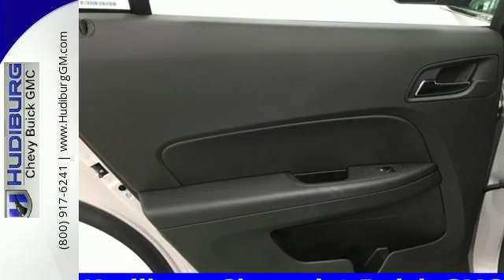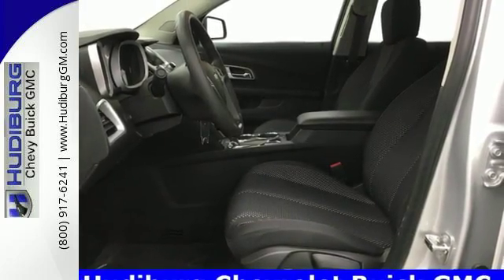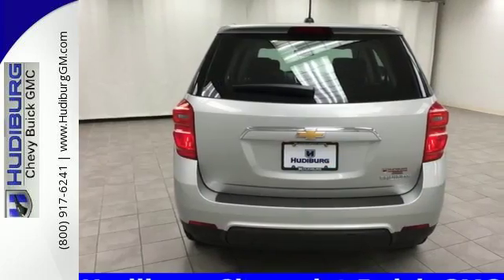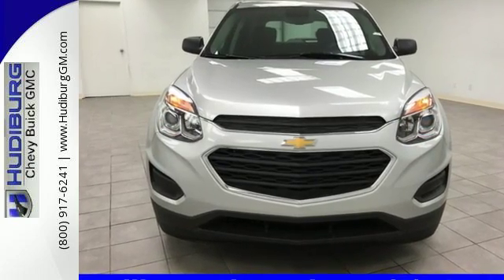You get electronic stability control, traction control and eyes in spots where you can't see with a standard rear vision camera. Chevrolet has raised the bar once again with this Equinox. Experience a new level with this Equinox today.